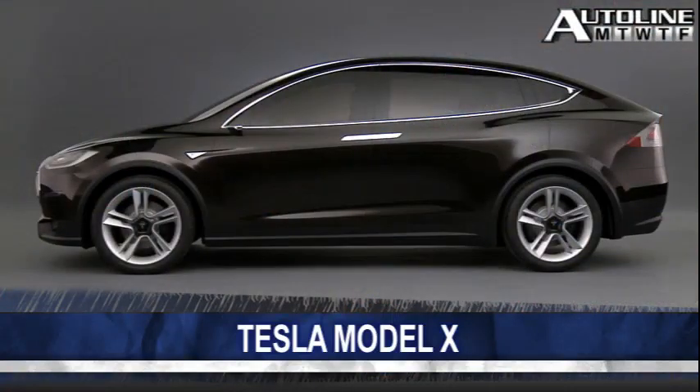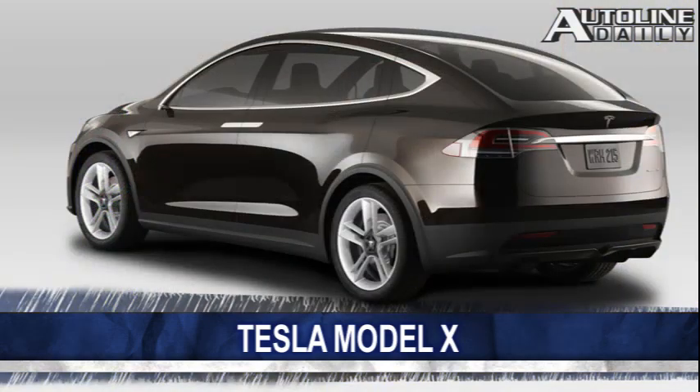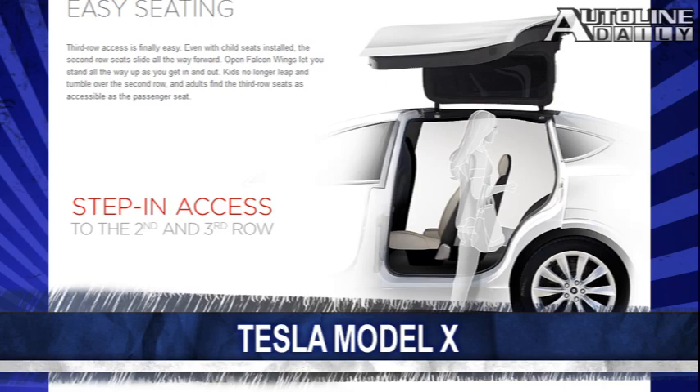First up, Tesla just unveiled its electric crossover dubbed the Model X. As we predicted, it's basically a taller version of the Model S sedan. The seven-passenger all-wheel drive CUV comes with gullwing doors — Tesla calls them Falcon wings. Since there's no internal combustion engine, the Model X actually has two trunks. The zero-to-60 sprint should take just 4.4 seconds, with a starting price of about $50,000 after tax credits. Production should kick off late next year.